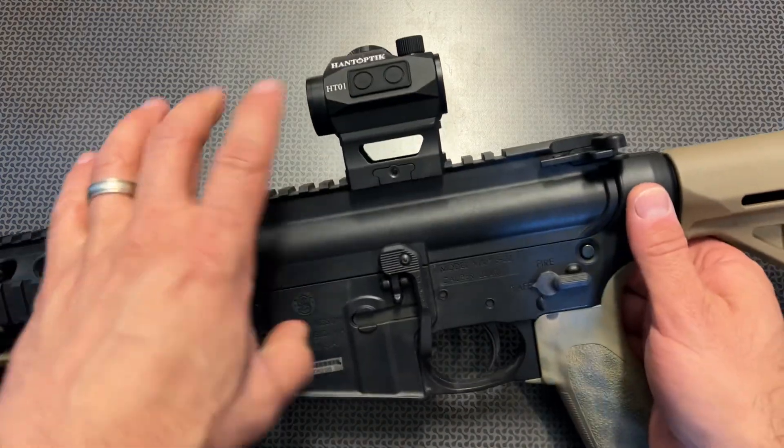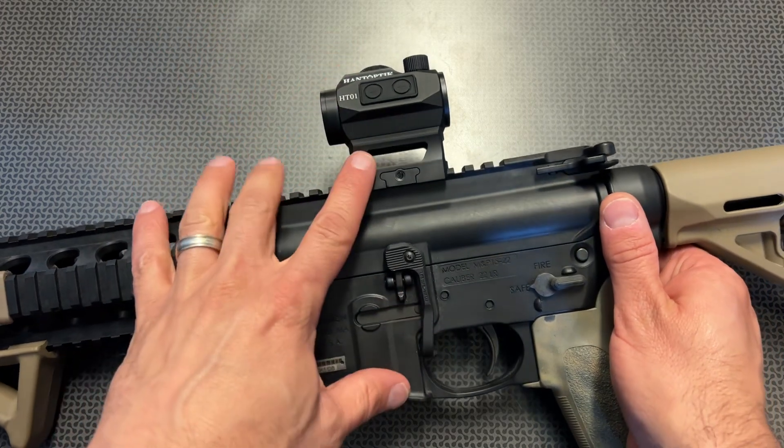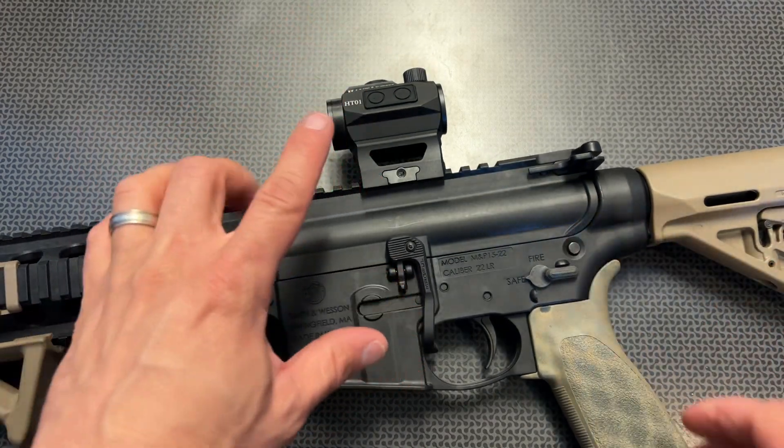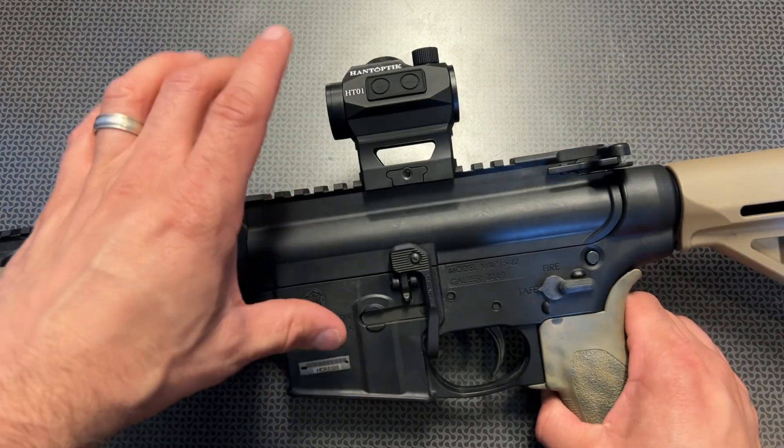All right guys, back today with a $30 auto on and auto off red dot deal. If you're watching this video, I would check the link as soon as possible. There is a 50% off clickable code because this dot normally sells for $60.